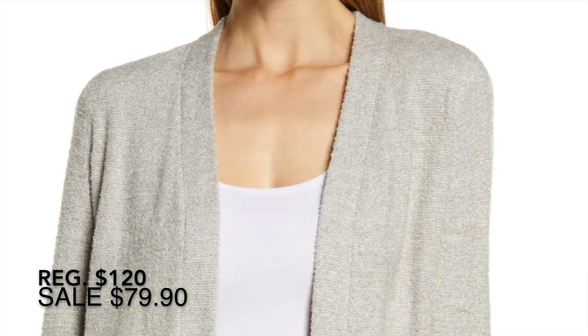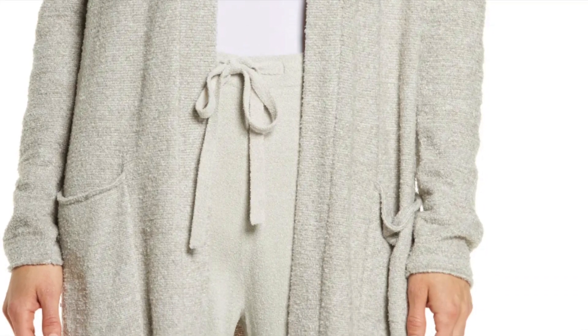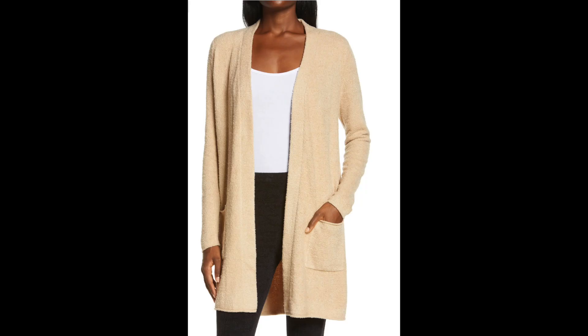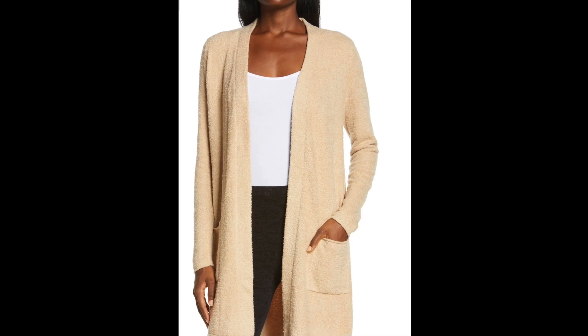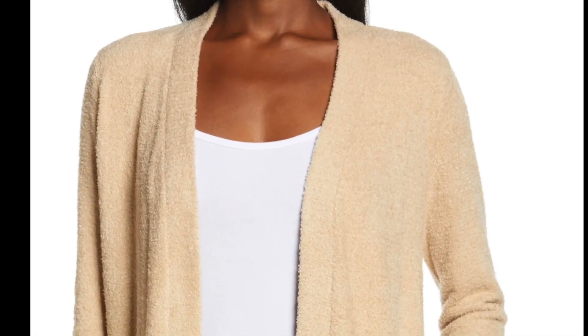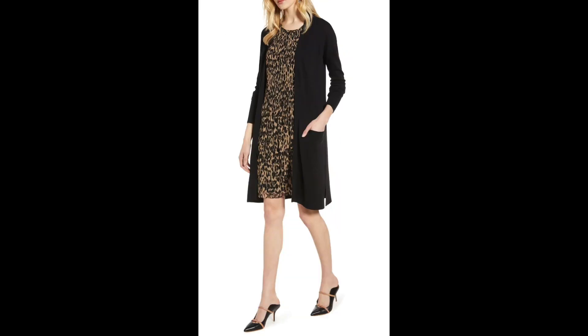This is the CozyChic Lite long cardigan from Barefoot Dreams, and if you don't own one of these I think you're missing out. I have three of them — they are so cozy. Here is a pro tip: if they're sold out of your size, buy whatever size you can, preferably in the same color. They seem to magically get restocked throughout the sale or even after the sale, so grab the sale price and exchange it later.